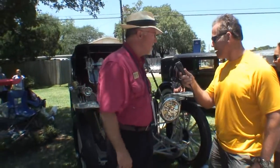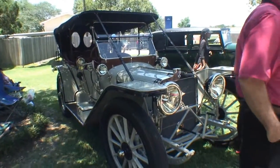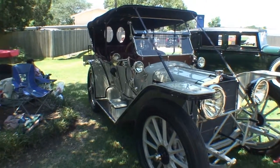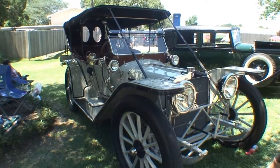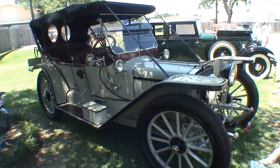And what year? It looks like a 1913? It is a 1913 American Underslung. It's actually called an American Tourist, but they call them underslung because of the way their suspension is.